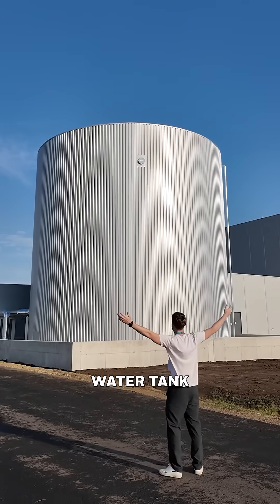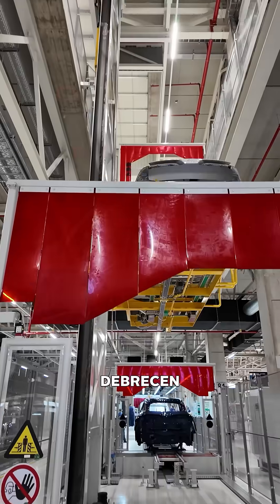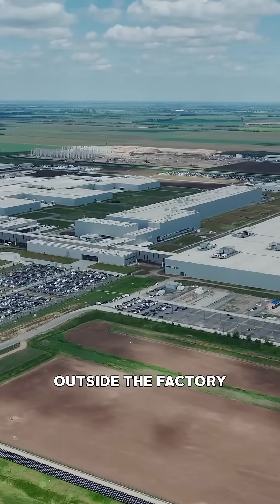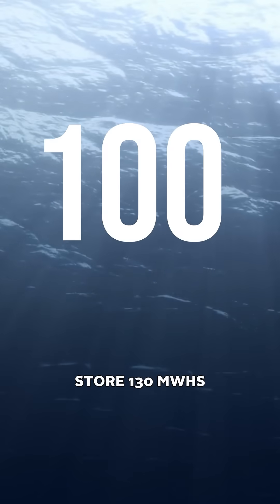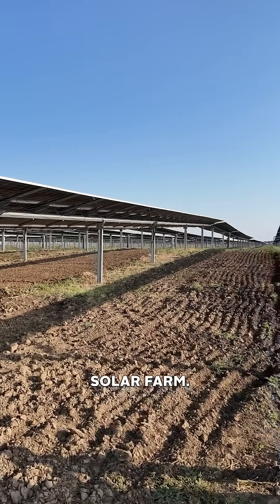BMW Group just built a massive water tank to store energy, and it's powering something incredible. I visited BMW's latest plant near Debrison, where they are building their new line of electric vehicles. Outside the factory is a 1,800 metre cubed tank of water that can store 130 megawatt hours of energy from an on-site solar farm.